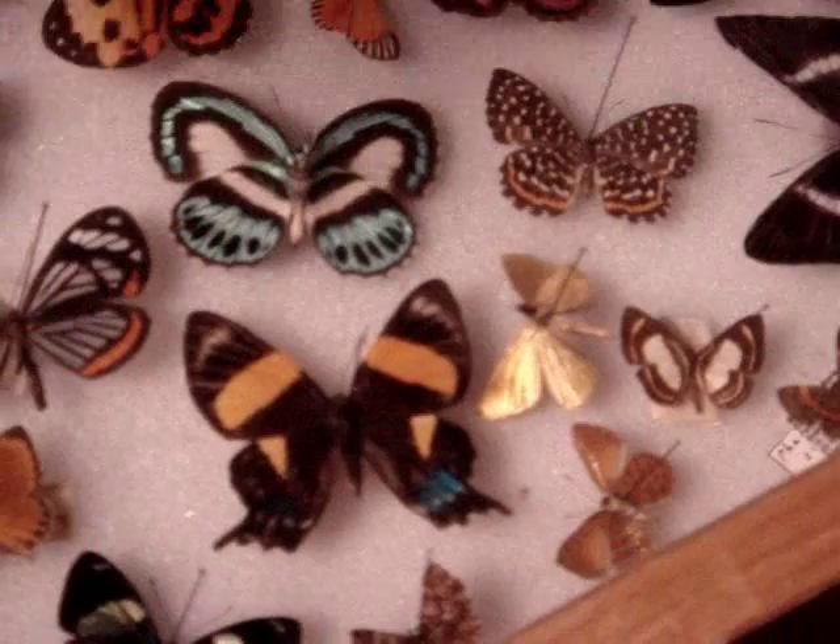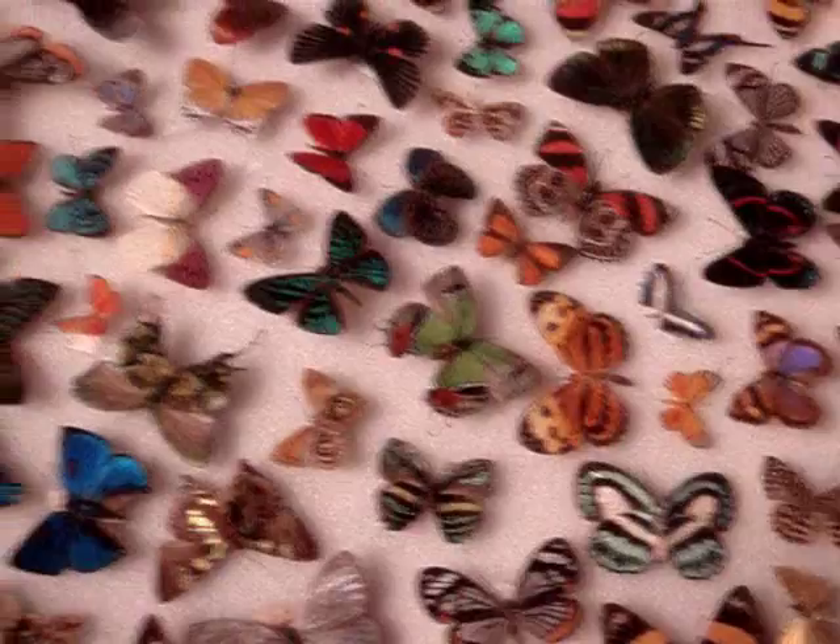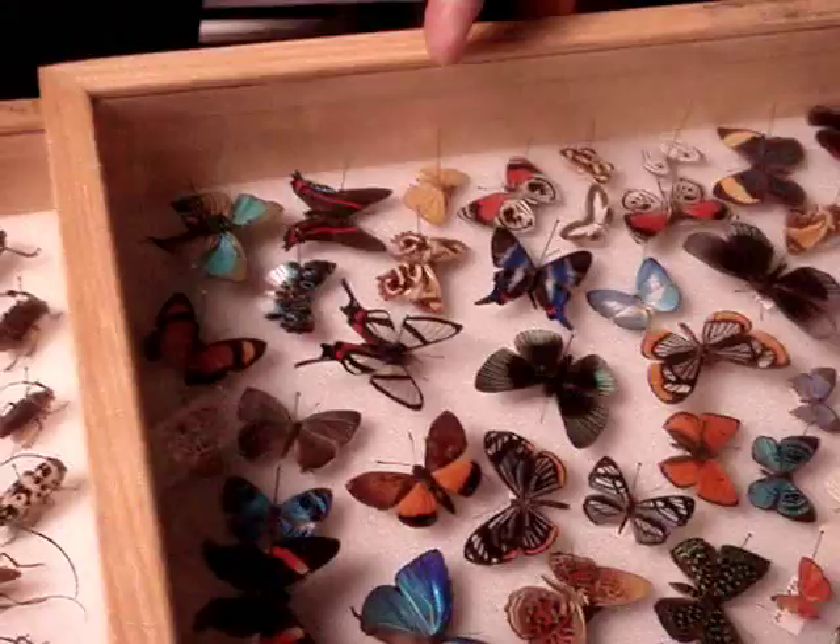The gold skipper — I have never heard of that. Look at this baby right here. That is super. That green one. That looks like a little Morpho Helena. Look at this one. Look at the colors on this one. That's a beauty.